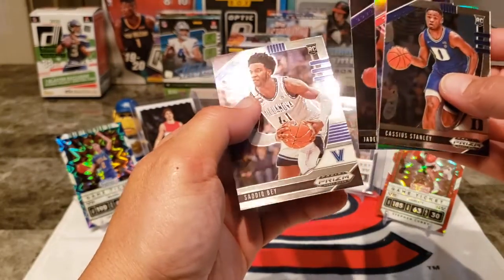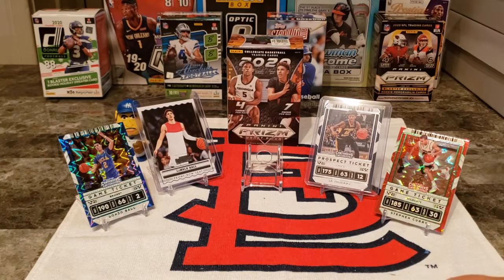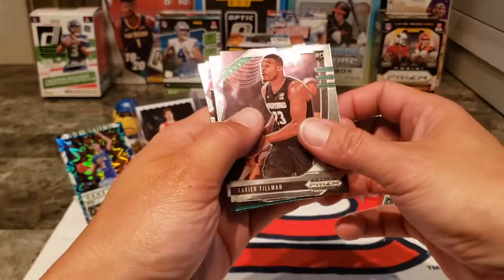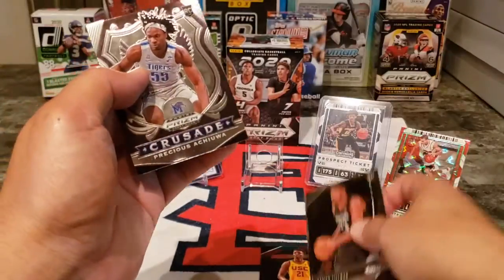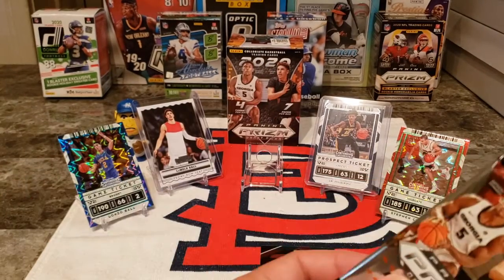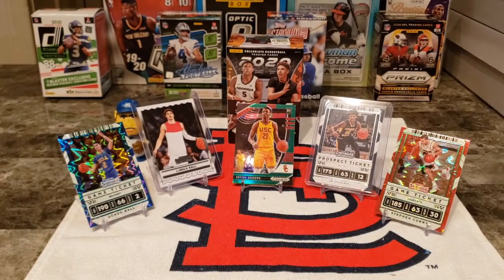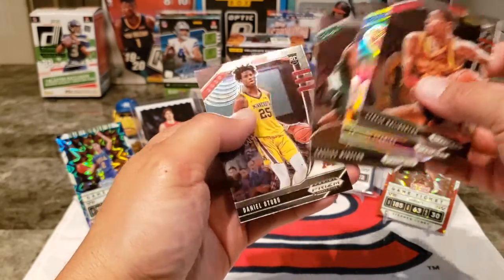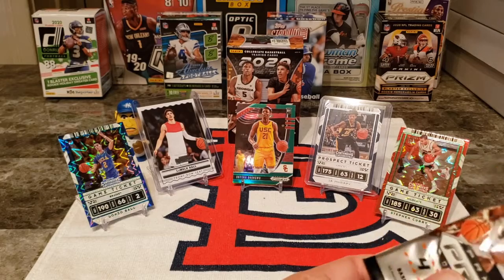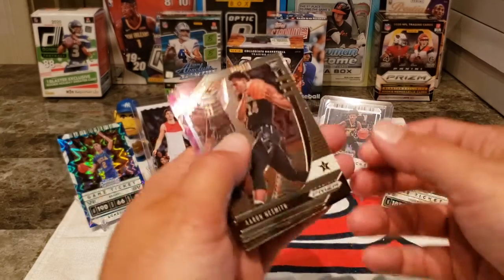Nico Mannion was a guy I thought was going to be really good as a college player — still played pretty well. Jaden McDaniels and Sadiq Bey. We're looking for the Edwards and Wiseman. Tillman, Nesmith, Obi Toppin — that's a good one, he's a lottery pick I believe. Tyrese Halliburton — big fan of his. Cassius Stanley Prism Silver, Cassius Winston, and Daniel Oturu. I'm a big Halliburton fan — he's probably going to be the steal of the draft. I think he went like eighth overall or something, but he should probably have been a top-three pick.